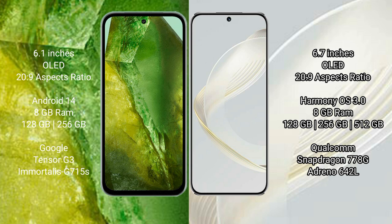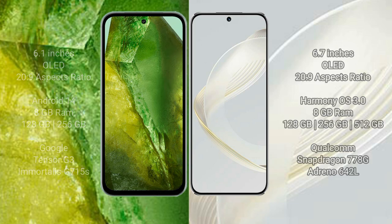The Google Pixel 8a comes with 8GB RAM and 128GB to 256GB internal storage, powered by the Google Tensor G3 processor and GPU G715S. The Huawei Nova 11 comes with 8GB RAM and 128GB to 512GB internal storage, powered by the Qualcomm Snapdragon 778G processor and GPU Adreno 642L.